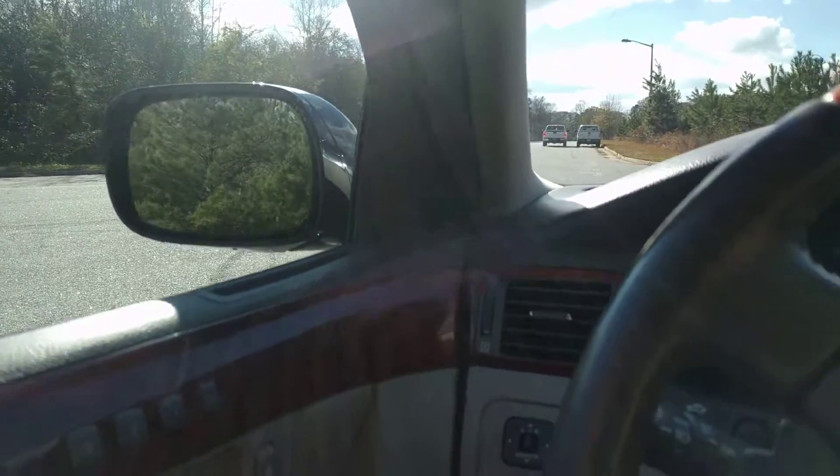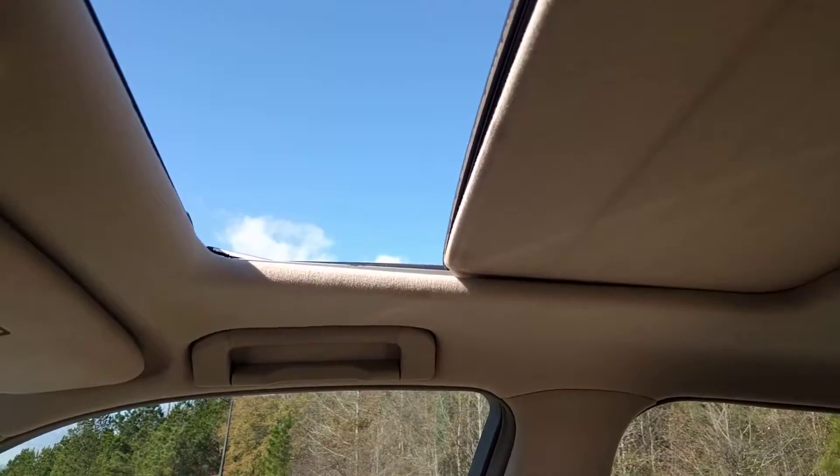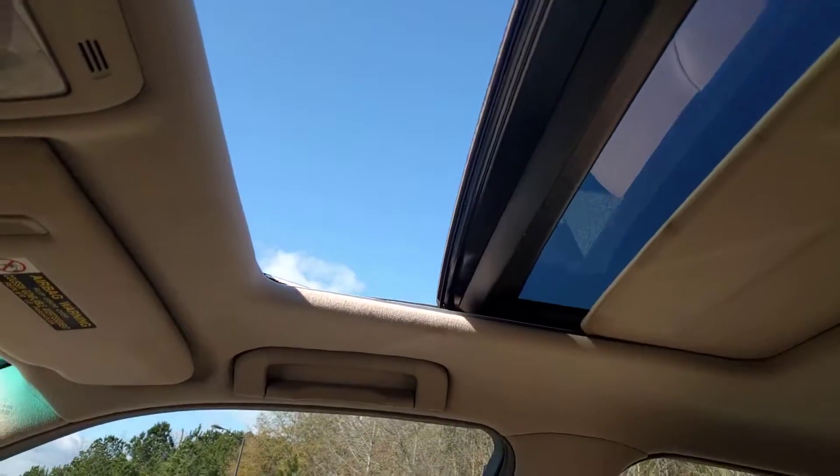It's got automatic power folding mirrors when you start the car. It's got the sunroof — I'll show it working while I'm thinking about it. I'll just close it.